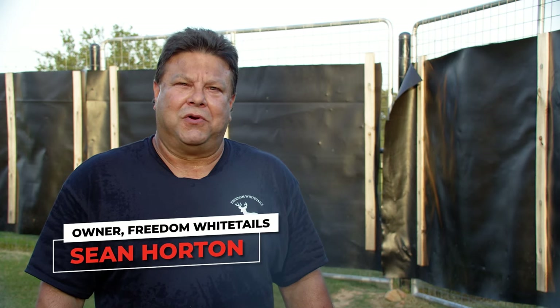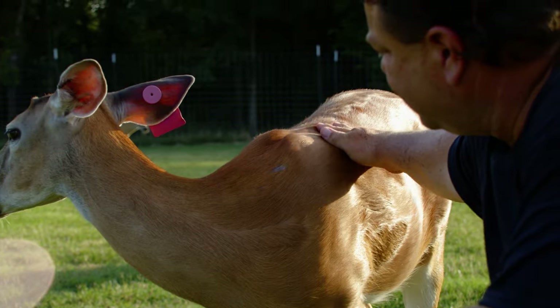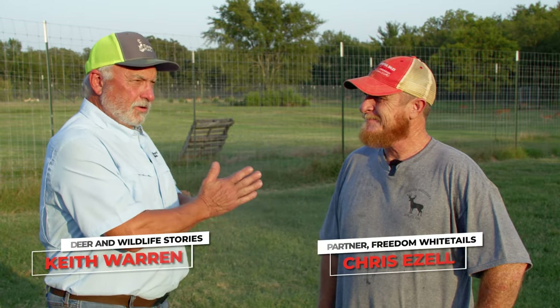Howdy, my name is Sean Horton. Welcome to Freedom Whitetails, just outside of Bristow, Oklahoma. At Freedom Whitetails, Sean's partner is Chris Ezell. Anybody in the deer industry knows who Chris is, and he's here to tell you about this particular farm.